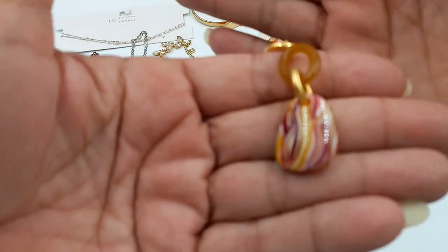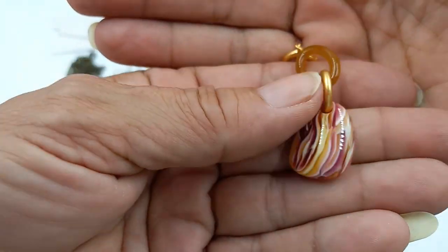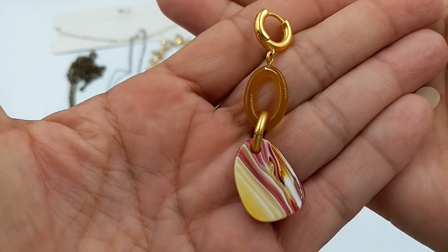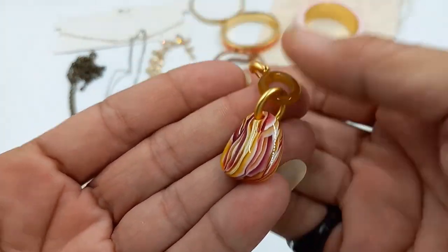Then we got another pair of Madewell — I love these. Look at that color! It's got burgundy, yellows — really pretty. These are lovely. Let's do the Madewell for eight.